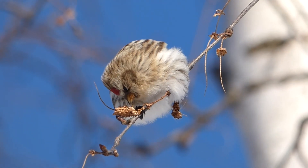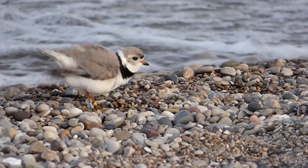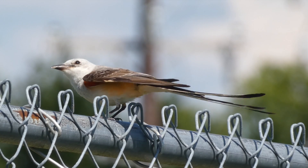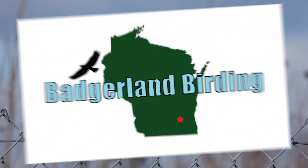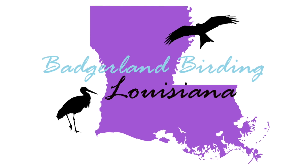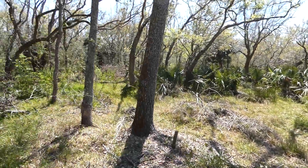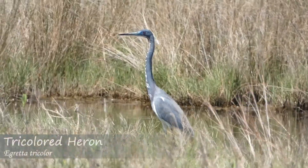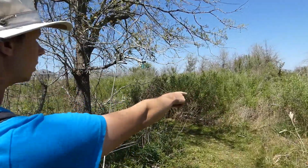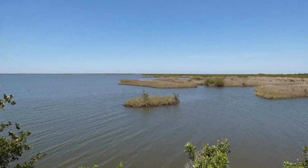This place better be amazing. It is amazing. I'm in southern Louisiana for a week trying to find as many bird species as possible. With Derek as my guide, we have been checking out some of the best places to go birding in the entire state.